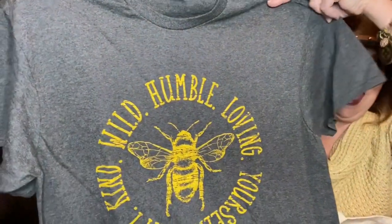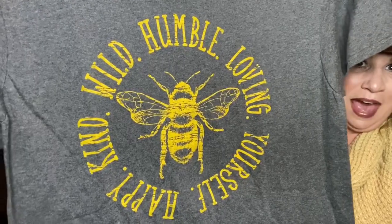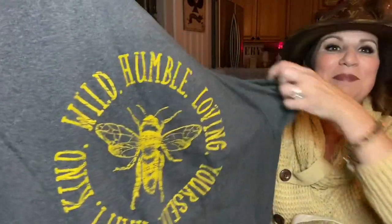I was surprised because I don't like pie, but I had a cookie-like pie thing — kind of like a moon pie — and it was super good. Also in the tote we have this cute shirt that says: be wild, be humble, be loving, be kind, be happy, be yourself. I always mess up reading it upside down on camera, but it's this cute shirt. That is in the tote as well.